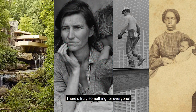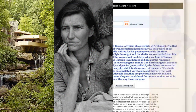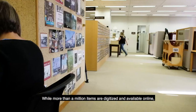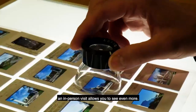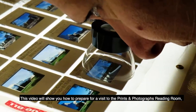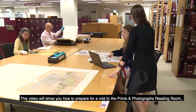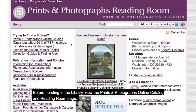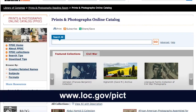There's truly something for everyone. While more than a million items are digitized and available online, an in-person visit allows you to see even more. This video will show you how to prepare for a visit to the Prints and Photographs Reading Room and what to expect while you're here. Before heading to the Library, view the Prints and Photographs Online Catalog and Reading Room page.